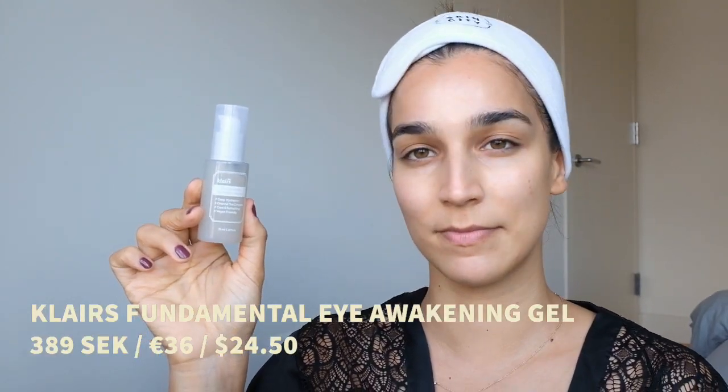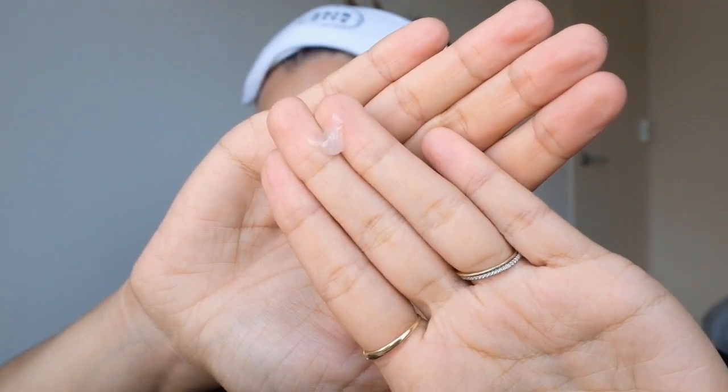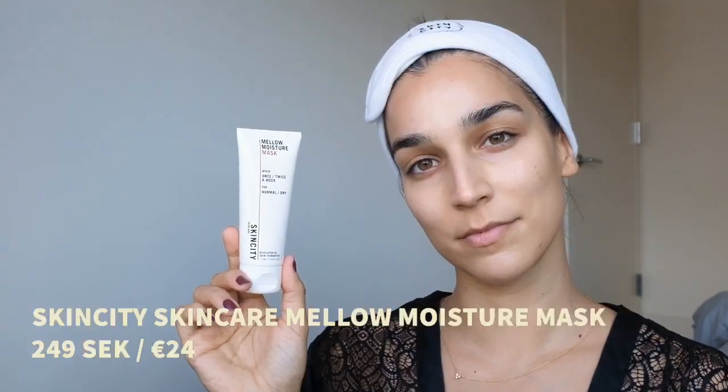Next up is eye cream — this is the Klairs Fundamental Eye Awakening Gel, which is the first time I've tried it. It's a cooling and refreshing eye gel that's quickly absorbed by the skin. It contains caffeine, which many eye creams do, because caffeine is supposed to help minimize bags and dark circles under the eyes. Hot tip: I keep eye creams and eye patches in the fridge because it helps further with puffiness and gives that extra cooling sensation — definitely try that.